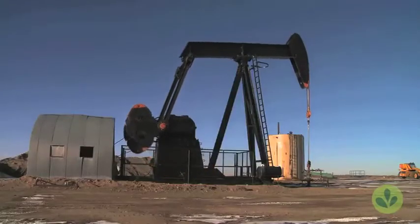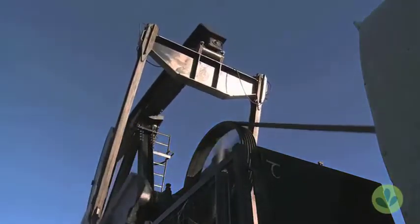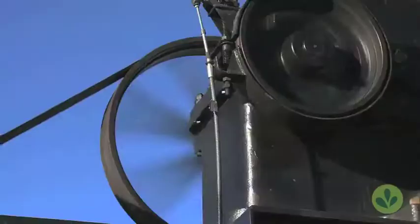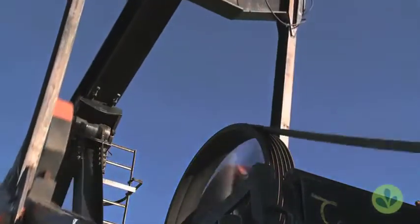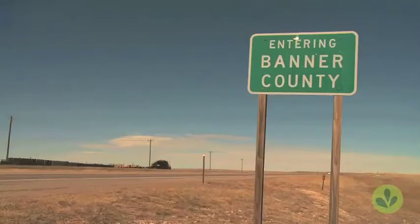Anderson says even a little oil income would help take some pressure off farmers. One oil company has told him it plans to do horizontal drilling underneath his land. State-owned mineral rights in Nebraska are auctioned off through leases every year, and the most recent one was noteworthy — raising almost $2 million, the largest amount raised in over 30 years.